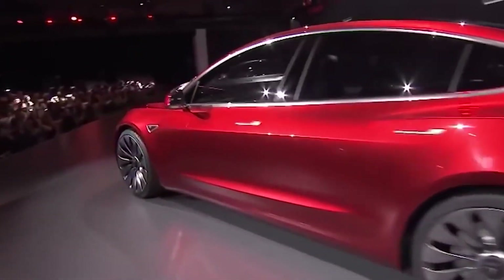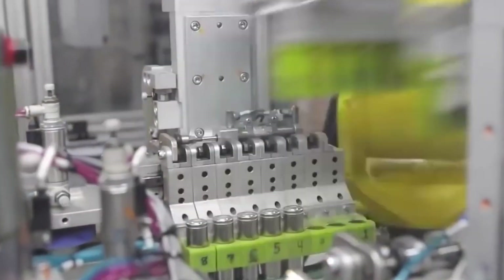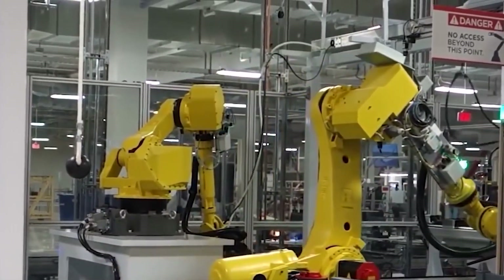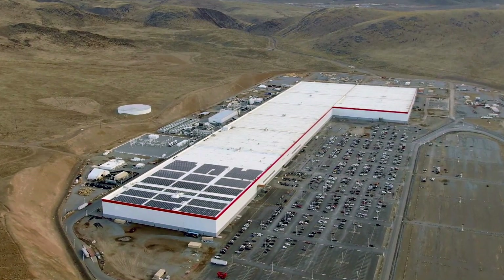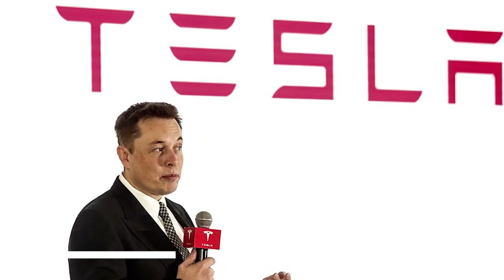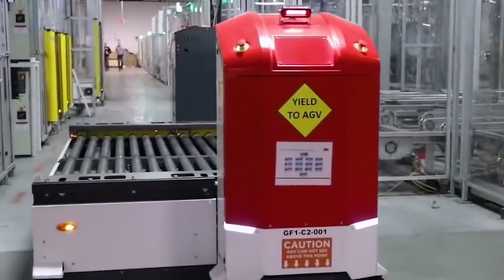Perhaps more importantly, Tesla leveraged its know-how in the battery cell manufacturing space, along with its world-leading manufacturing equipment competency, to rethink the entire process from start to finish. Tesla established new ground truths with the acquisition of battery and supercapacitor pioneers Maxwell Technologies and Hotbar Systems, learned through construction of its first Gigafactory in Sparks, Nevada, and acquired manufacturing equipment experts at Gromant Automation. One of the results of these efforts is a new 4680 tabless cylindrical battery cell format that brings a host of performance, manufacturing, and cost benefits to the table.